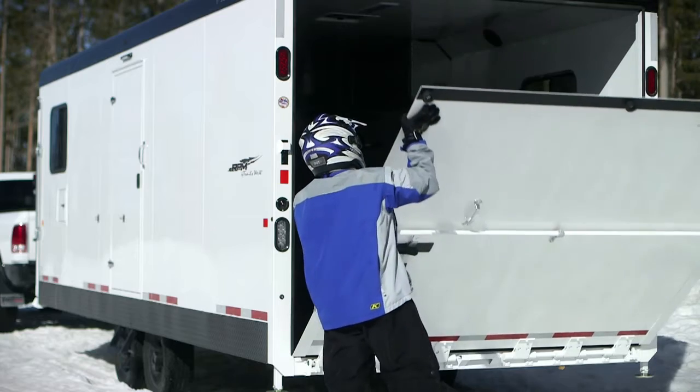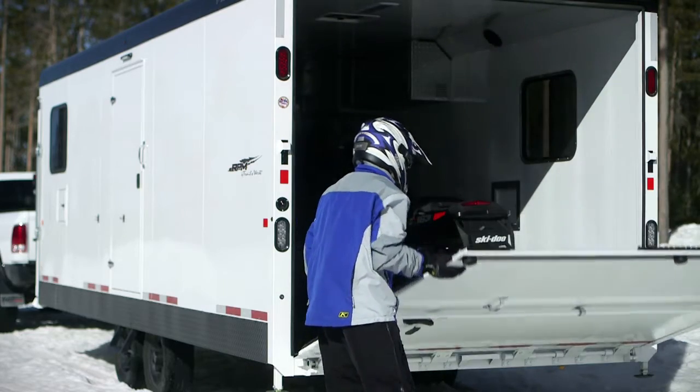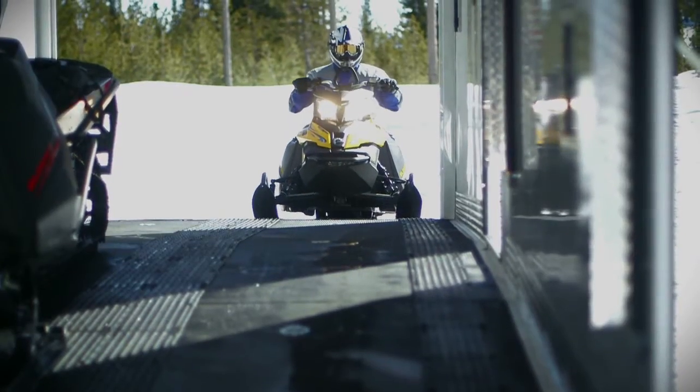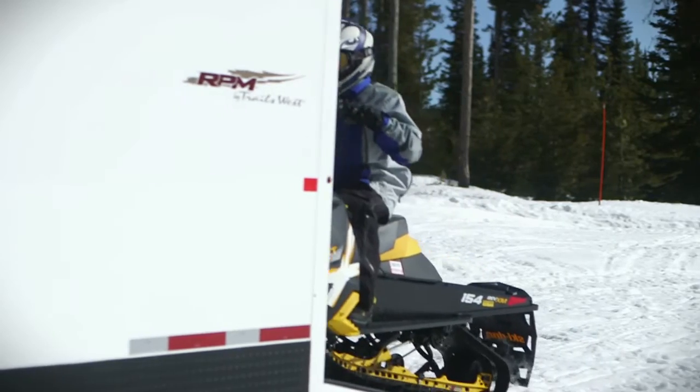It comes standard with spring-loaded rear and angled side door ramps that offer smooth, finger-touch operation to get you in and out with ease without obtrusive cables.